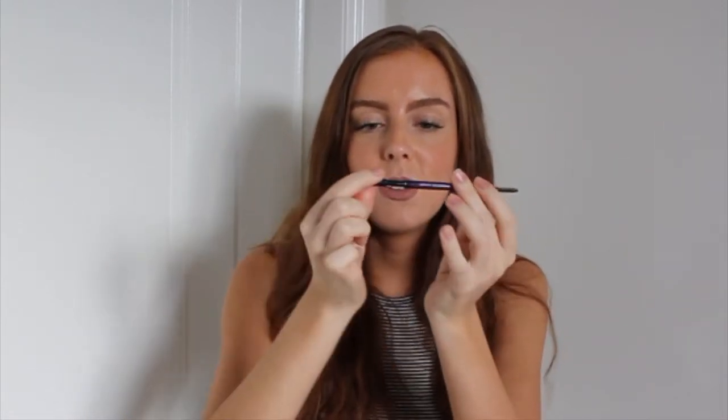My favourite blush of this month has been Gina by NARS — just a little tester. It's a really natural peach colour and I've got it on today. For eyebrows this month, I've only been using this the last week but I really like it. This is the Brow Beater from Urban Decay. I have it on today so you can see — it's just very precise.